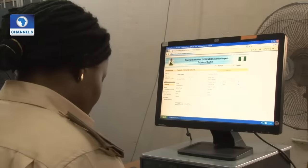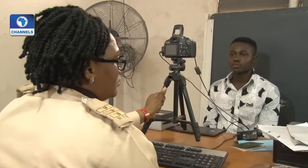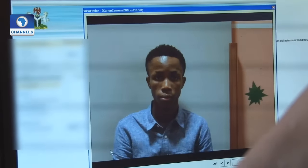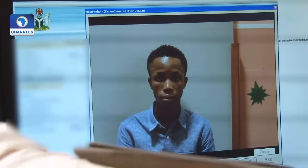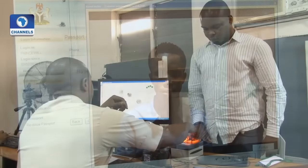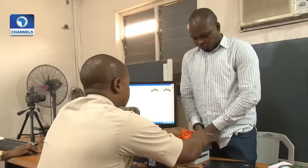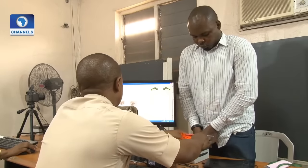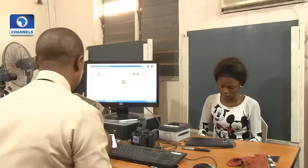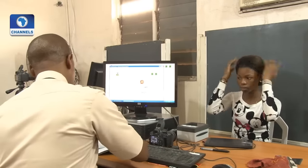The currently standardized biometrics used for this type of identification system are facial recognition, fingerprint recognition, and iris recognition. These were adopted after assessment of several different kinds of biometrics, including retinal scan.